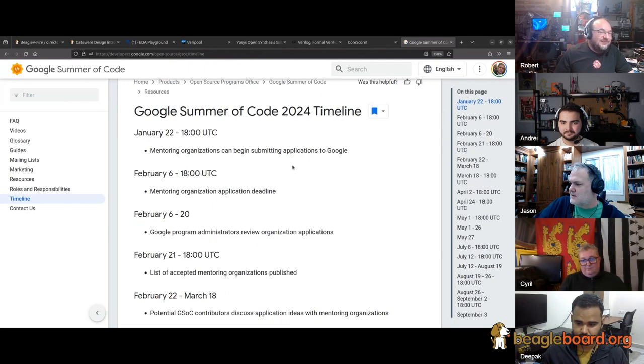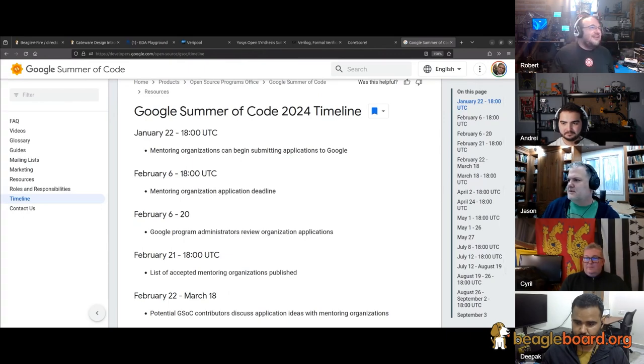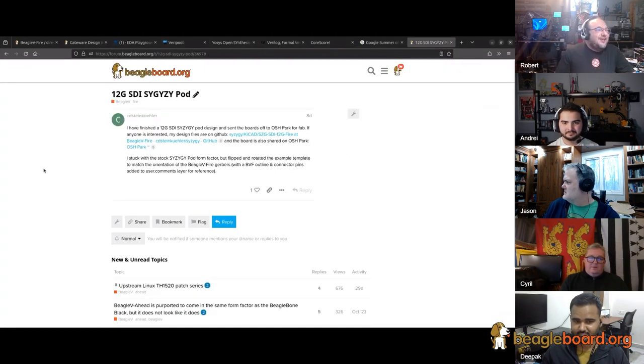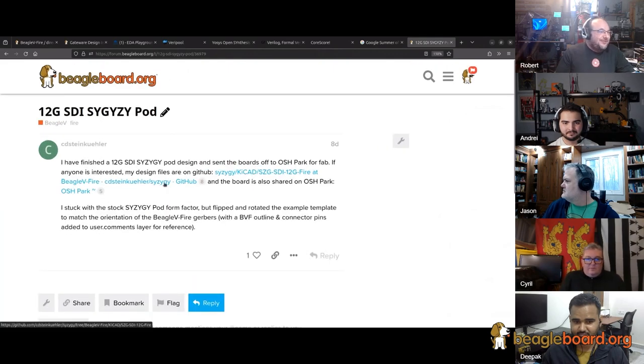It's worth talking about the work that Charles started on the Syzygy interface board. He's been working on an interface board between the BeagleV.Fire and a Syzygy connector — the KiCAD design is available and he's also sent boards to OSH Park so people can buy them now.